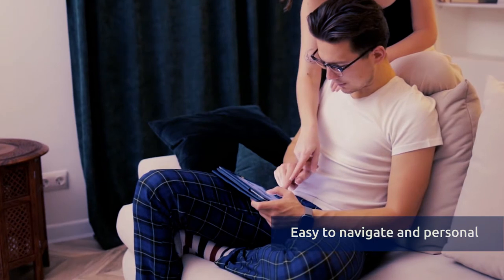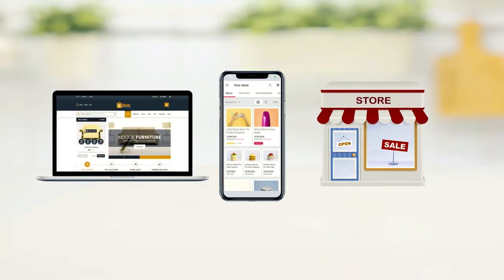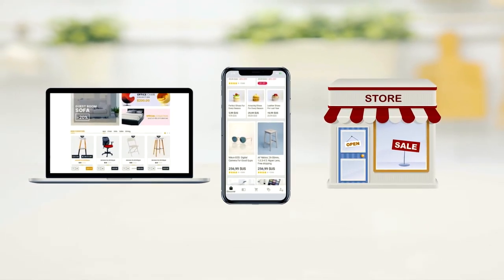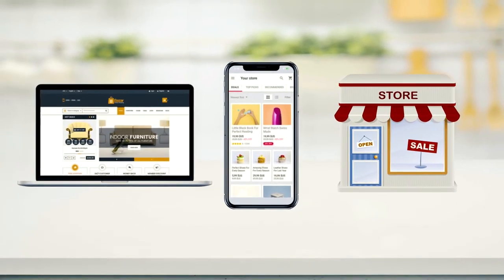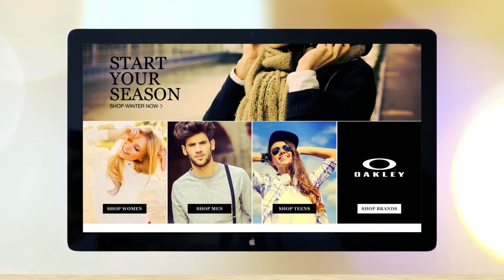Exceed their expectations with a limitless platform that grows with your business. SAP Commerce Cloud is an omni-channel commerce solution that lets customers shop their way, with a seamless platform solution that combines all digital and physical customer touchpoints. With SAP Commerce Cloud, you get a complete e-commerce platform.